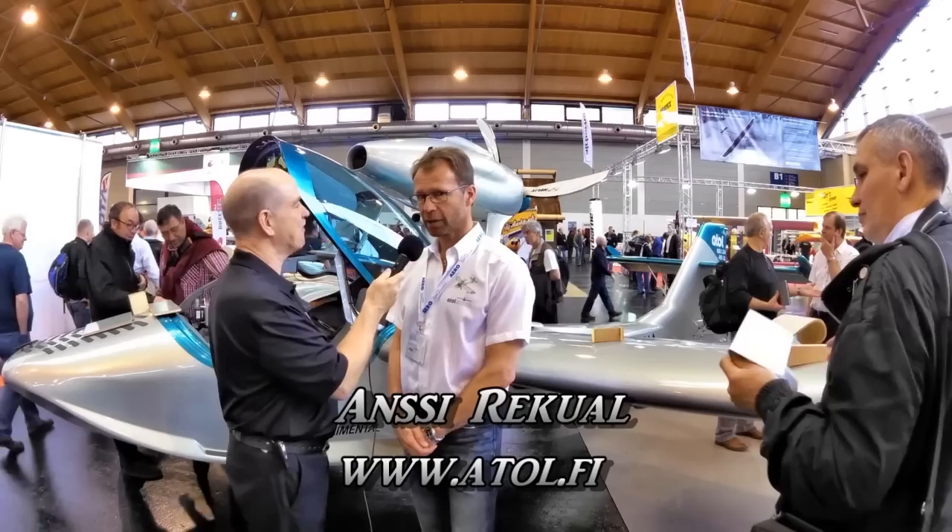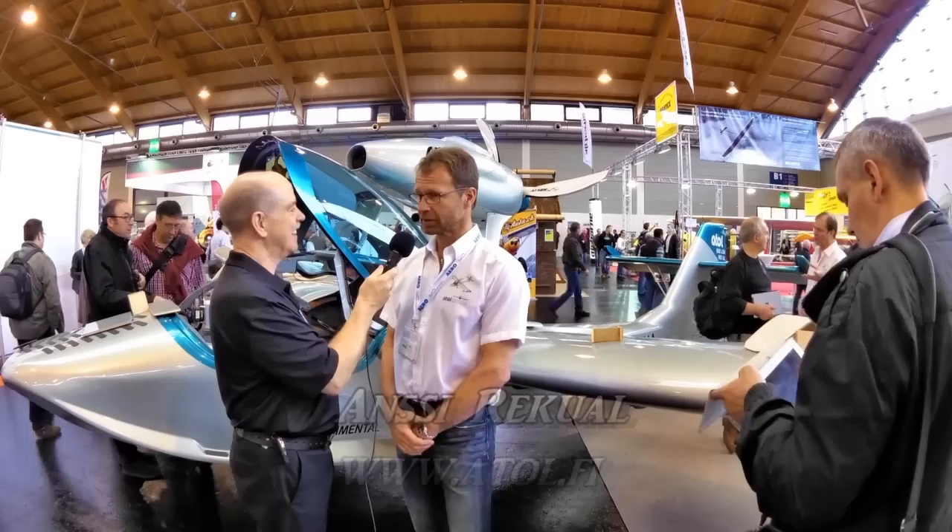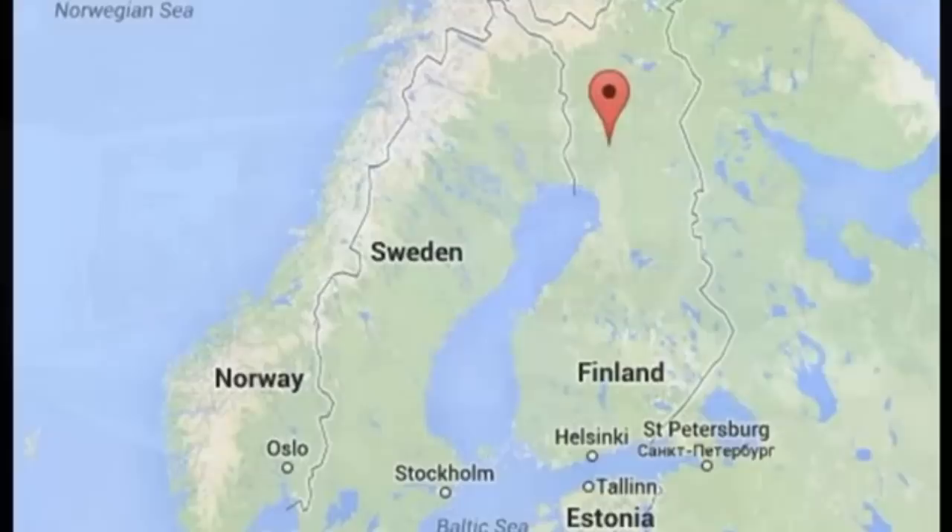It happened a week ago in Finland, in Rovaniemi, in the Arctic Circle. We finally made our first flight, and it happened to be also my birthday, so I remember the date. It's the 4th of April.